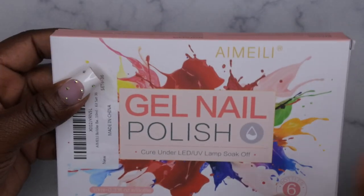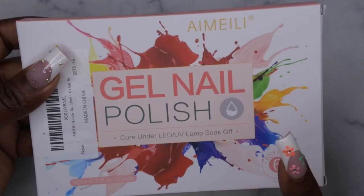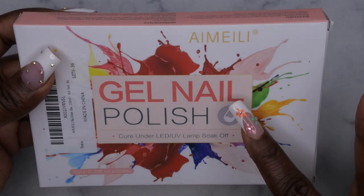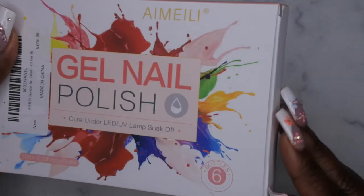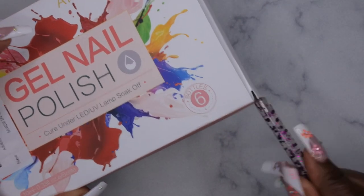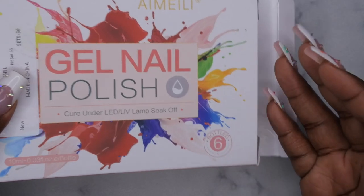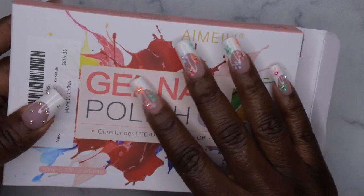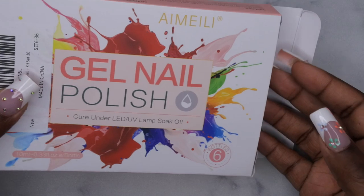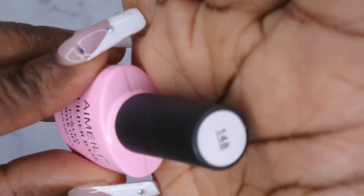I also picked up this builder gel set from Amelie. When I bought it, it was $15 and some change, but it's on sale right now for Prime Day for $12.79 — six builder gels in one set. I really like the clear builder gel from Amelie; I have a full tutorial showing how I apply press-on nails with it and it lasted over two weeks. I previously paid $5.99 or $6.99 for just one bottle of clear, so getting six for $13 is a really great deal. The first color is #148 — a really pretty nude, very thick with great viscosity, easy to build a nail with.